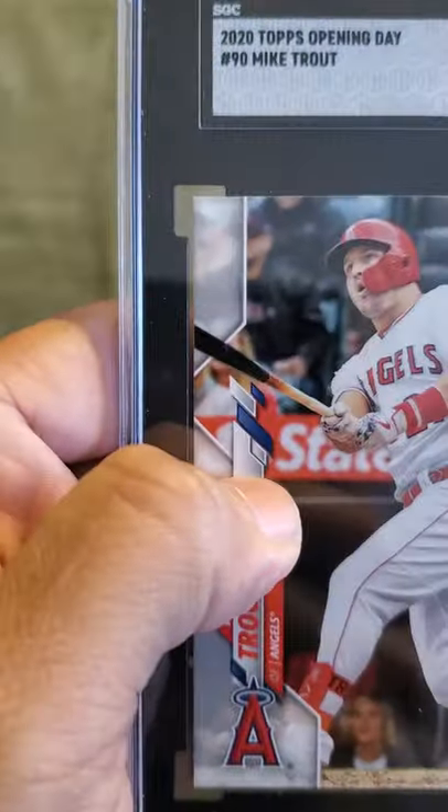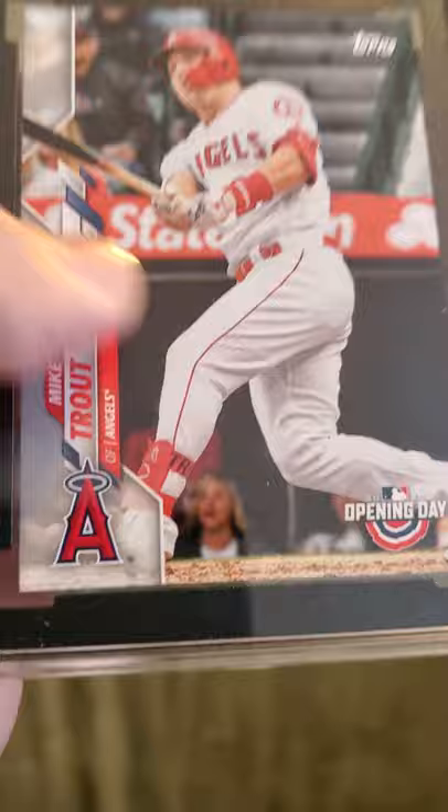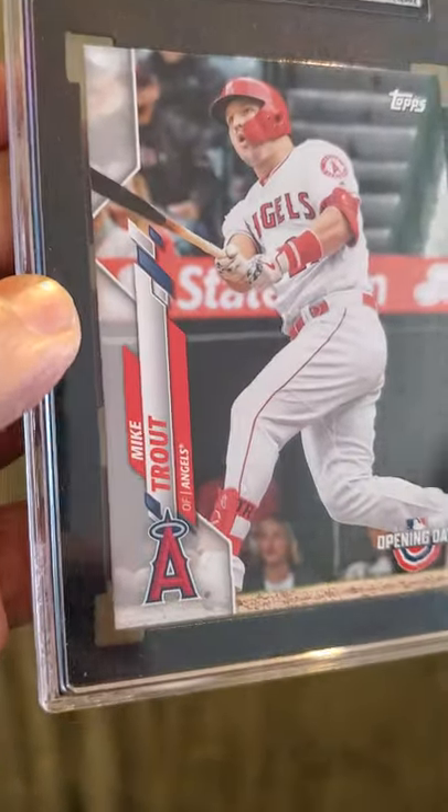And last of the 9.5s — we have a Mike Trout. Mike Trout Opening Day 9.5. Nice card, Mikey Trout.